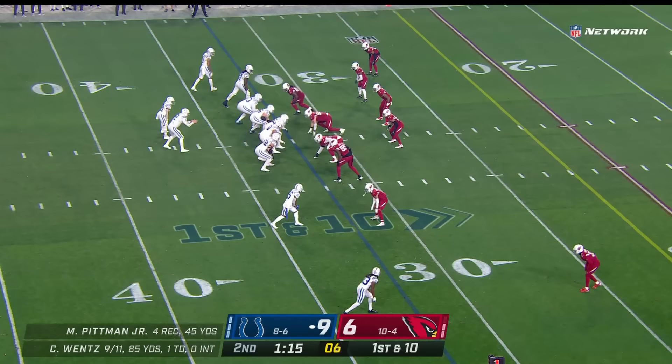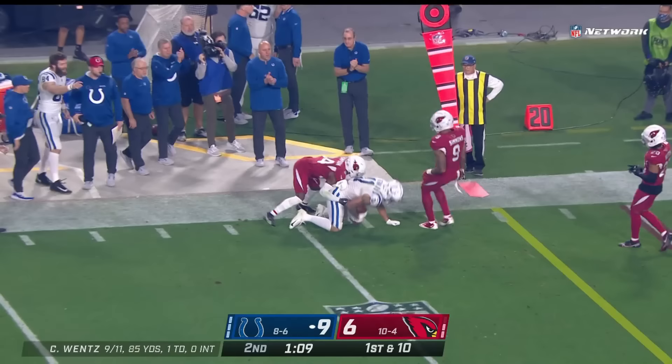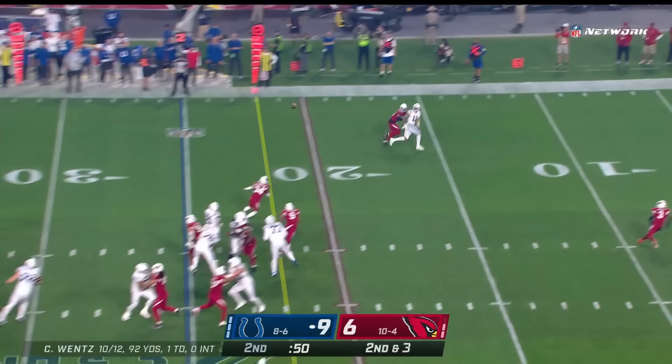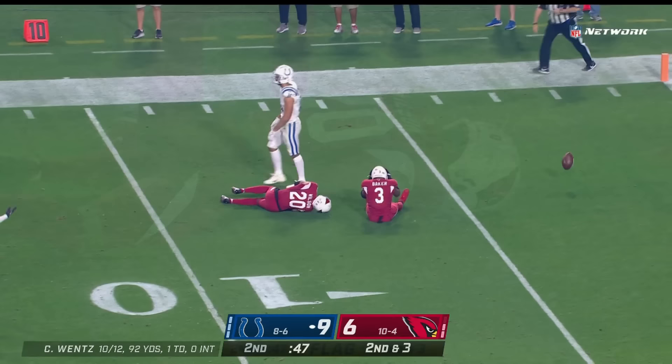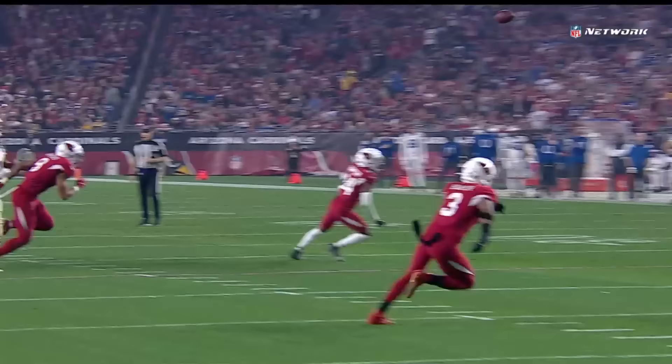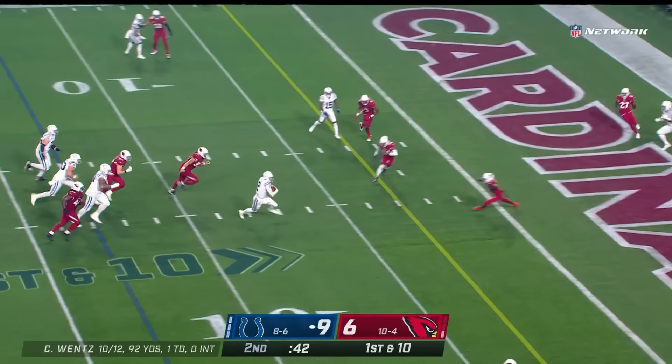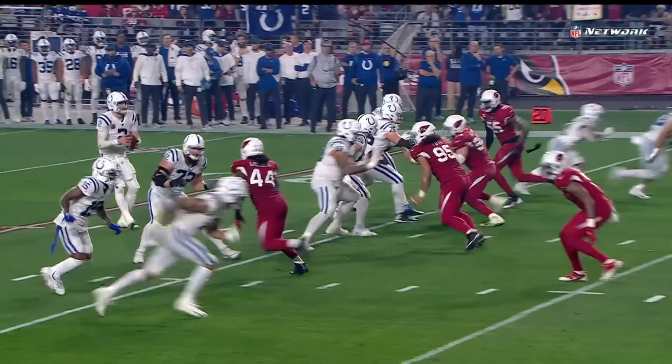On the 32, Wentz looks to throw again — he's got Pittman again. Three consecutive receptions from Michael Pittman. Looking for Pittman again — this one's underthrown and almost picked. Pass interference, defense number 20. When the quarterback underthrows the ball back to the inside, Wilson's just trying to get to the football and make a play. Wentz gets away from trouble, tucks it, runs, reaches, and sets up first and goal.